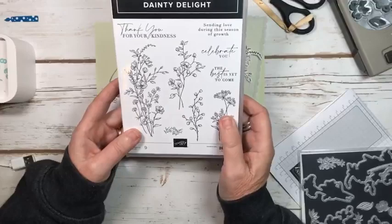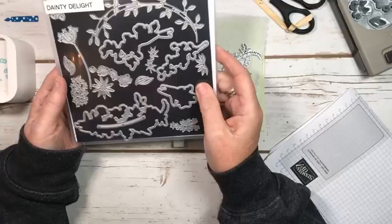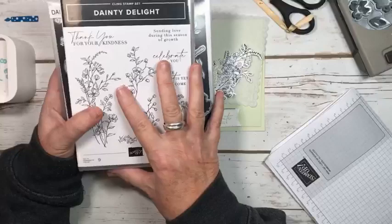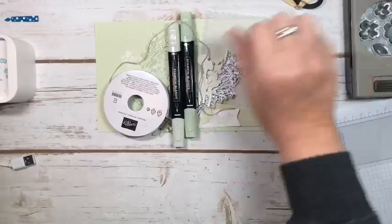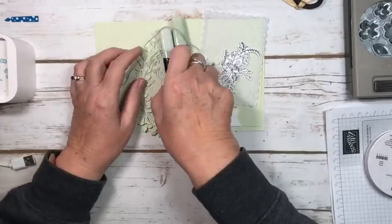We're also using the Dainty Delight stamp set, and I'll show you some of the different images I used, as well as the Dainty Delight frames or dies. Stampin' Up! has finally decided to name their dies and their stamp sets with the same name, which makes it a lot easier when you're trying to figure out which ones go together. This bundle will be available in the new catalog. We're also using the Petal Park Builder Punch, also in the new catalog. We're just making one card today, so I'll show you the thought process when I'm designing and deciding what elements to put together.